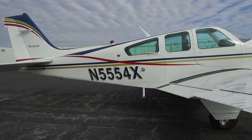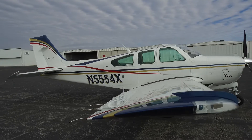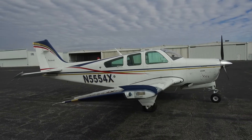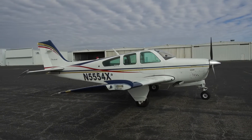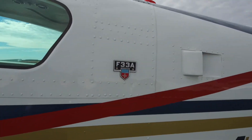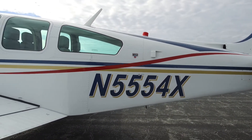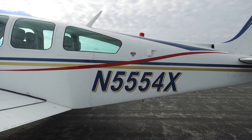The exterior on this aircraft is truly exceptional. Matterhorn White overall with deep blue and gold stripes and a red swoosh. Paint was brand new in December 2019 by Boss Aircraft — exceptional quality, brand new condition. Total time on the aircraft is low: 2,590 hours.